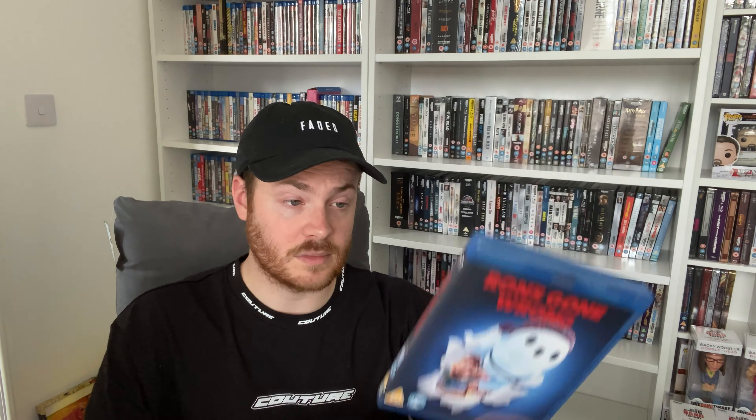I got Ron's Gone Wrong from Cinema Diesel for two pounds with free postage — absolutely incredible deal. What a movie this was — I absolutely loved it when I watched it a few months back. The animation was great and I loved the story. I was looking at it the week before in HMV and it was on sale at about £6-£7, but for two pounds this was an incredible steal.